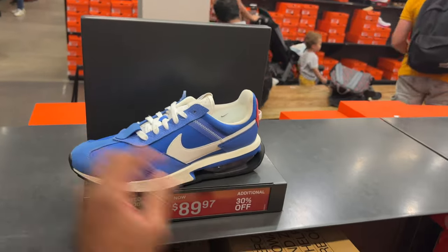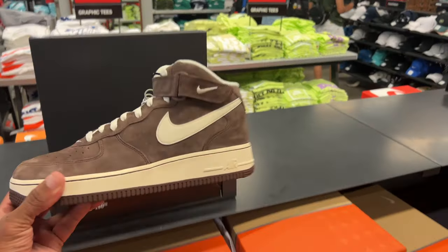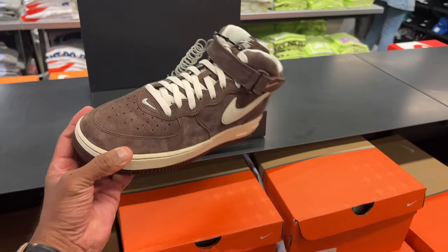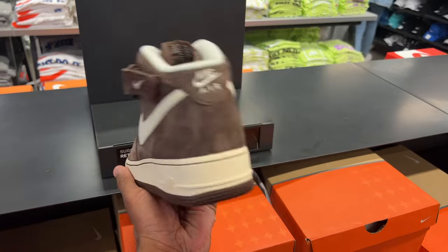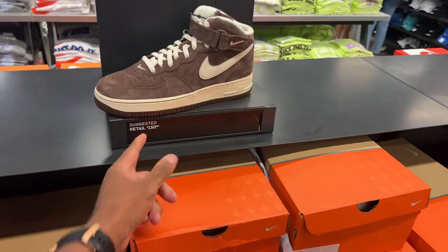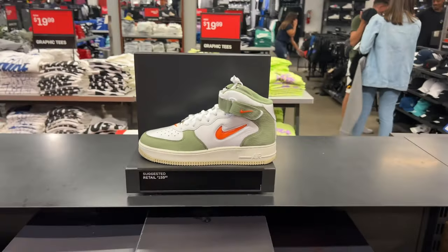There's no 20% off on top of that 30% for those. There are more of these joints but they're a lot more money — pass. These mocha Air Force One Mids though — these are fire to me. If I was to jump back on the bandwagon I would cop these. They're dope but no additional discounts — $150.